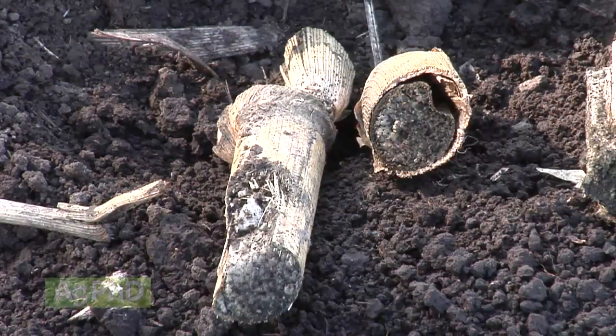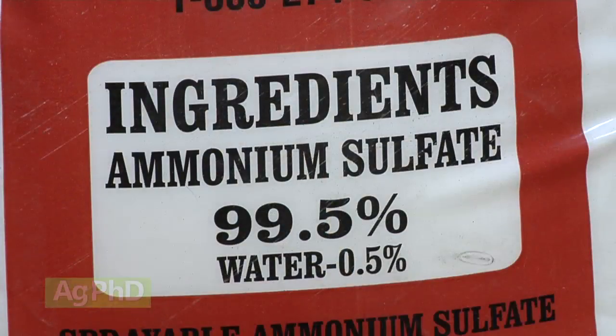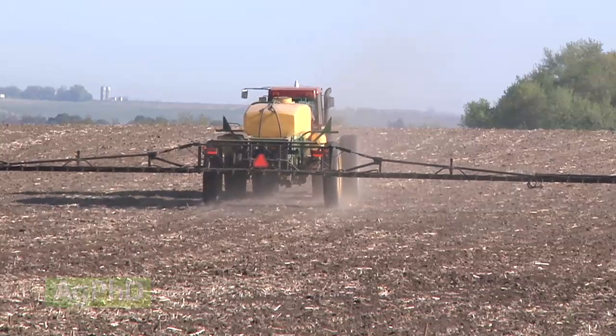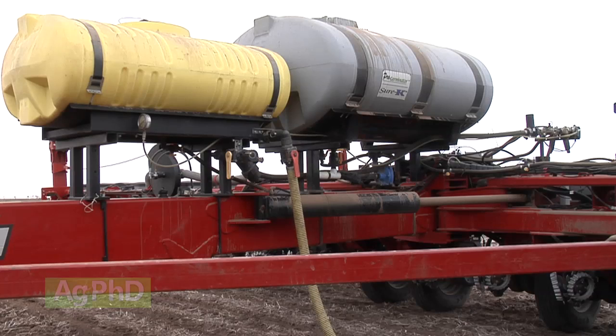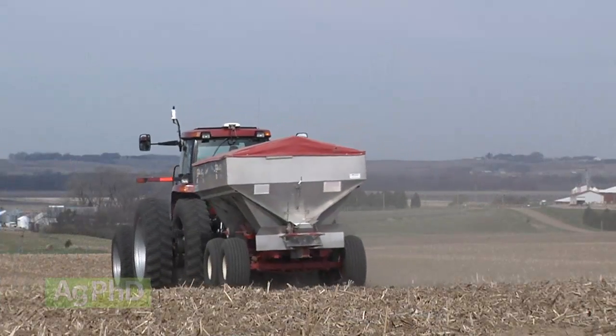We've got quite a bit of sulfur that comes free from our soils, so we may only need to apply 10 to 20 pounds — you could get that in a product like ammonium sulfate or ammonium thiosulfate. There are lots of different ways to get sulfur out there: ammonium sulfate, gypsum, ammonium thiosulfate, manure — lots of products have some level of sulfur. Also keep in mind that banding is more efficient for P, K, and zinc — things that don't move in soil. But for nitrogen and sulfur, they move enough with water that banding doesn't give you the same efficiency advantage over broadcasting.